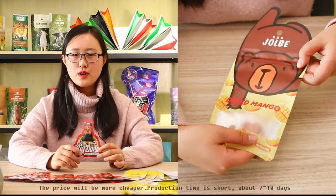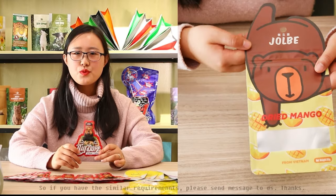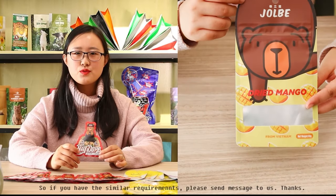Our production time is very short, about 7 to 10 days. If you have similar requirements, please send a message to us. Thanks.